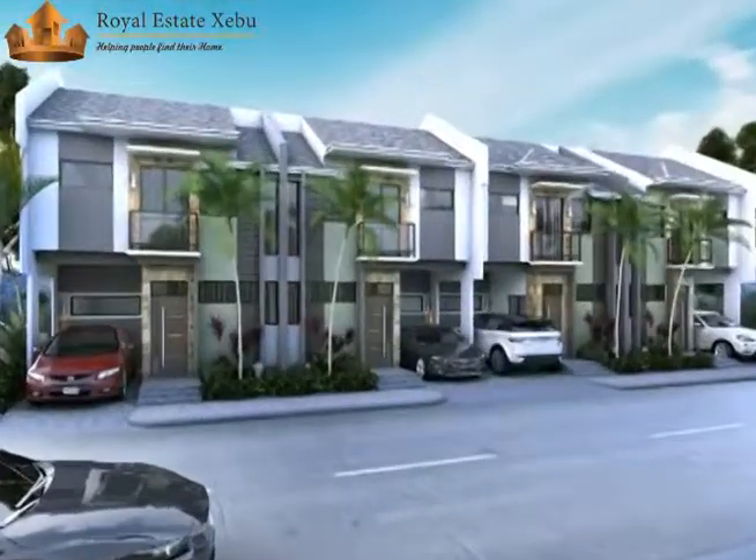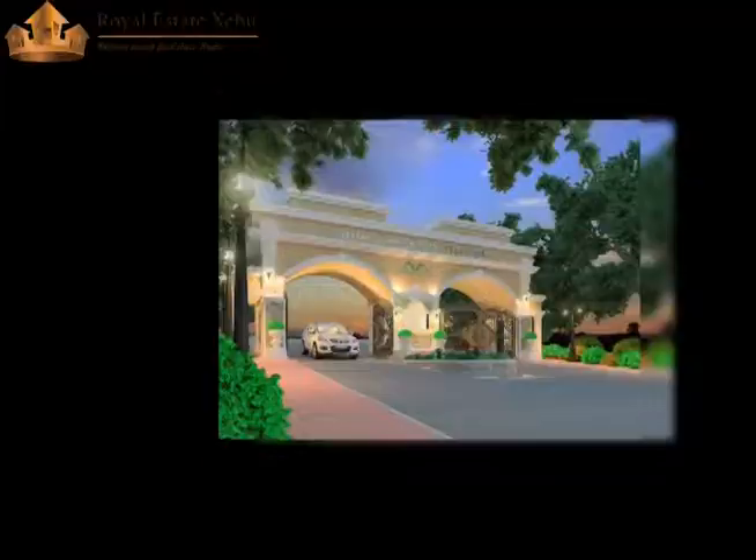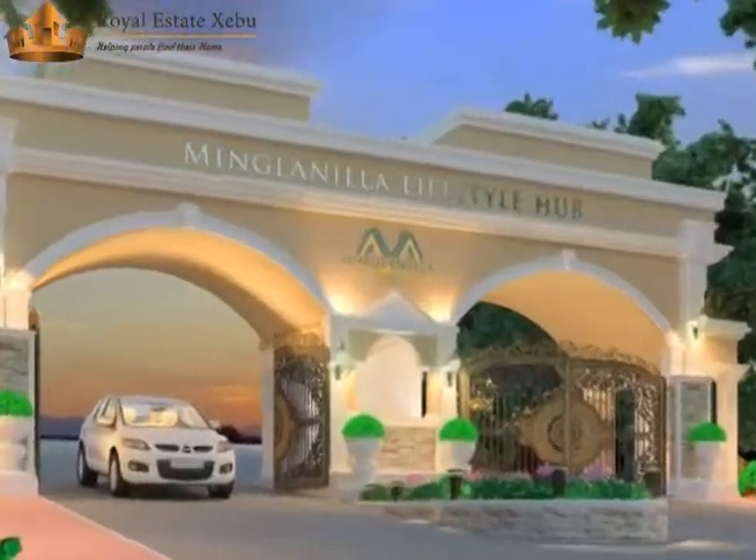You can choose from townhouse, duplex, single attached, and single detached houses. You also have world class entrance and exit inside our subdivision.